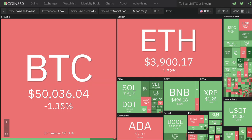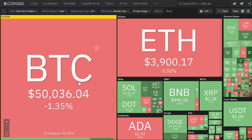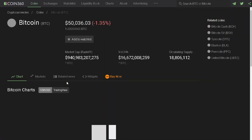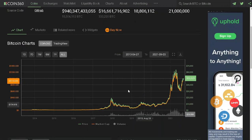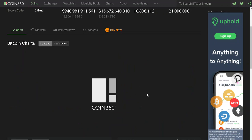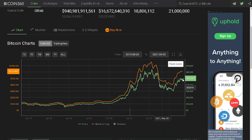The crypto heat map shows Bitcoin at $50,000. The price of Bitcoin has dropped by 1.35 percent.